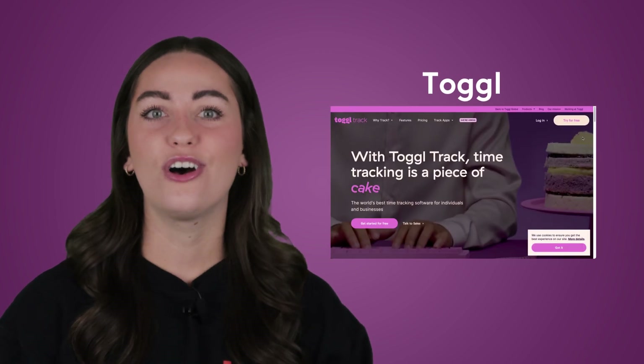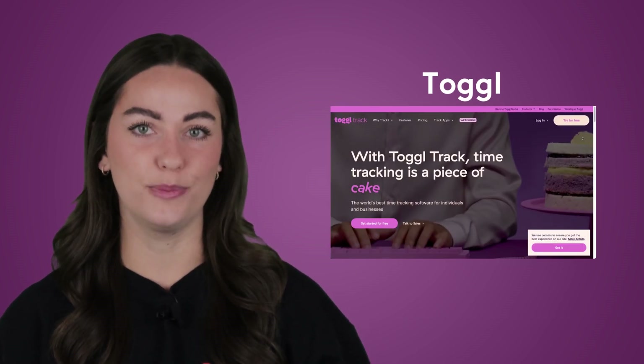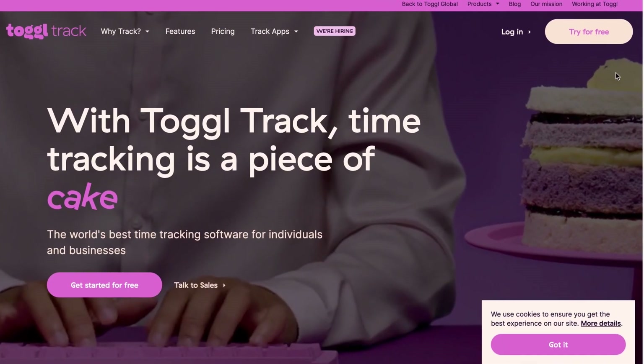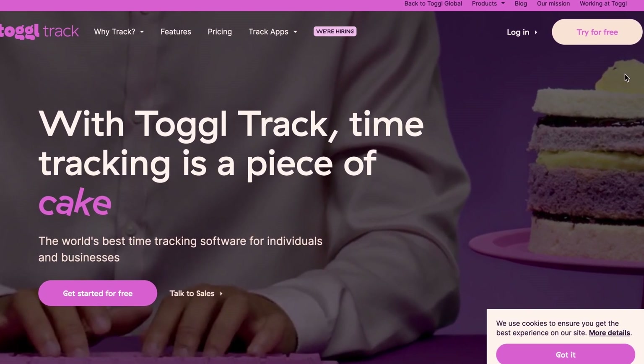Then we have Toggle. Toggle is a platform that combines the two commonly used methods of project management: calendar view and cards. The cards are similar to those that you might find on Trello or Notion, but with great feedback functionality. In Toggle, the calendar view is the real winner. It's a great tool if your work runs on strict deadlines.